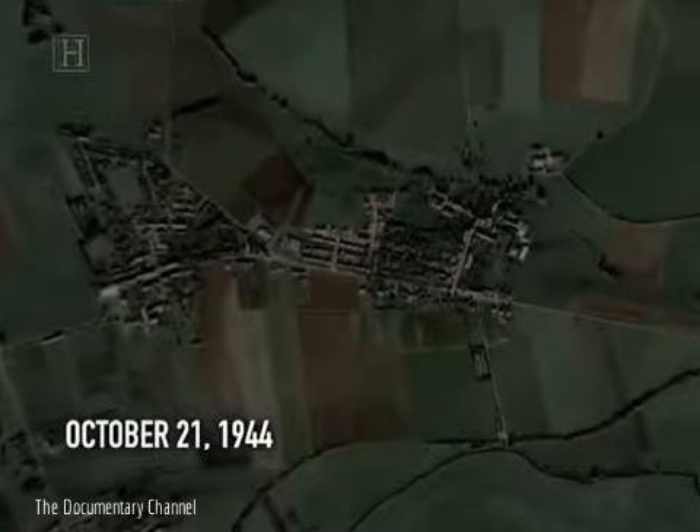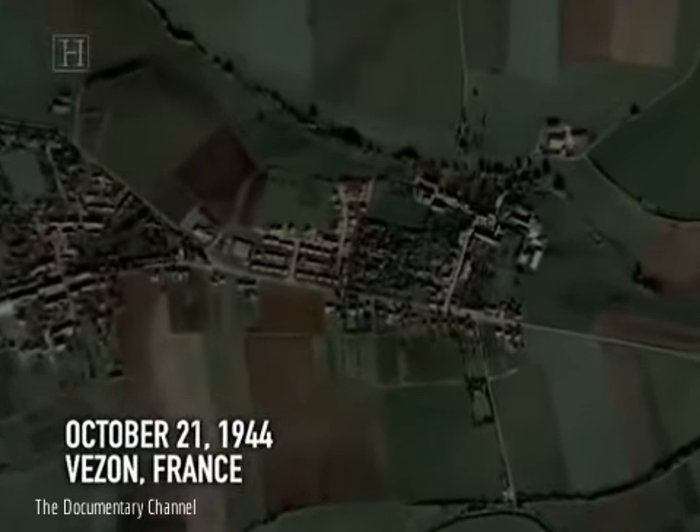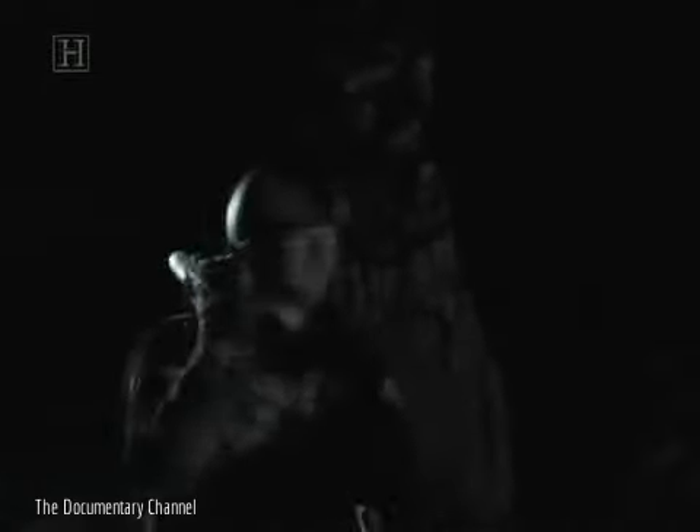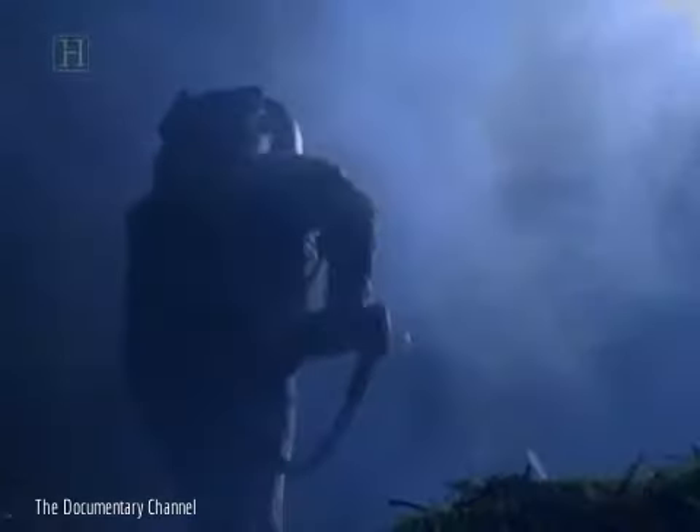October the 21st, 1944. Vaison, France, 11pm. Twenty-three American soldiers were on the move, assigned to the 379th Regimental Combat Scouts, part of the 95th Division of General George S. Patton's 3rd Army. The scouts' mission was to reconnoiter the village, eliminate any resistance, and if possible, bring back prisoners for interrogation. Intelligence reports suggested that only a couple of dozen Germans were in Vaison, holed up in abandoned houses.